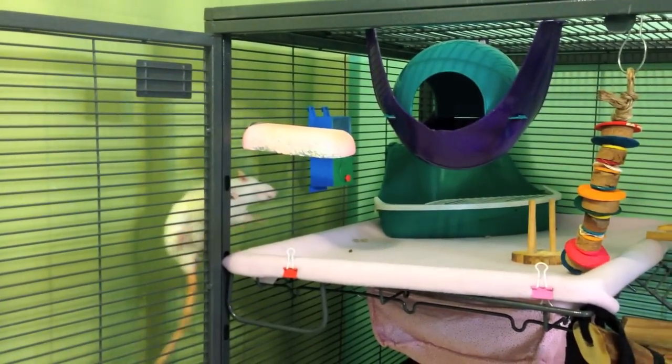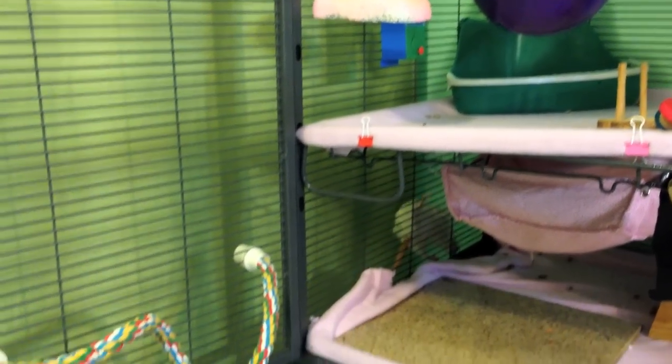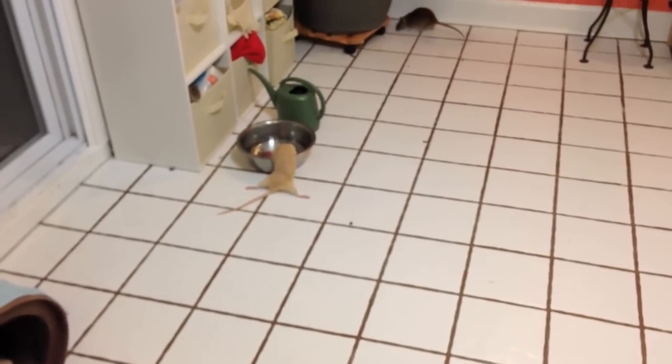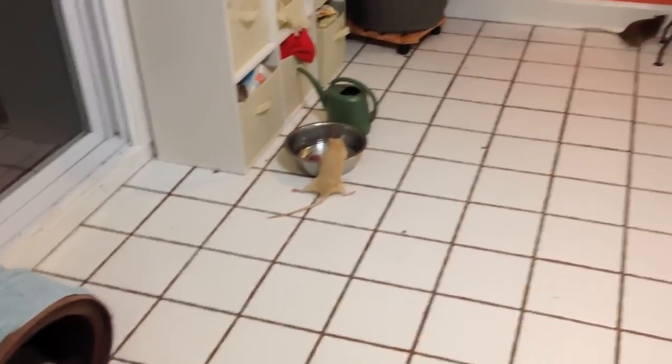I see a lot of questions about people asking what breed of rat they have or what breed is best to get. When it comes to domesticated rats and laboratory rats, they're all descended from the Norway rat. So if you want to get technical, the breed of rat you have is a Norway rat. No one really calls them Norway rats anymore when speaking about domesticated rats — they are just called pet rats or fancy rats.